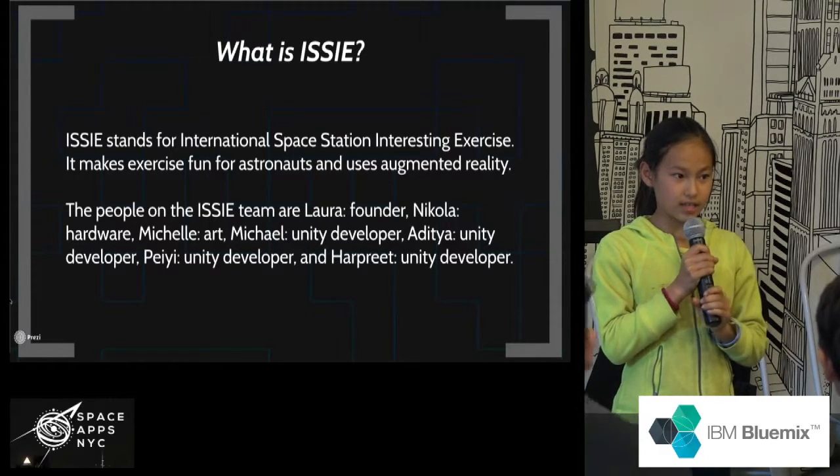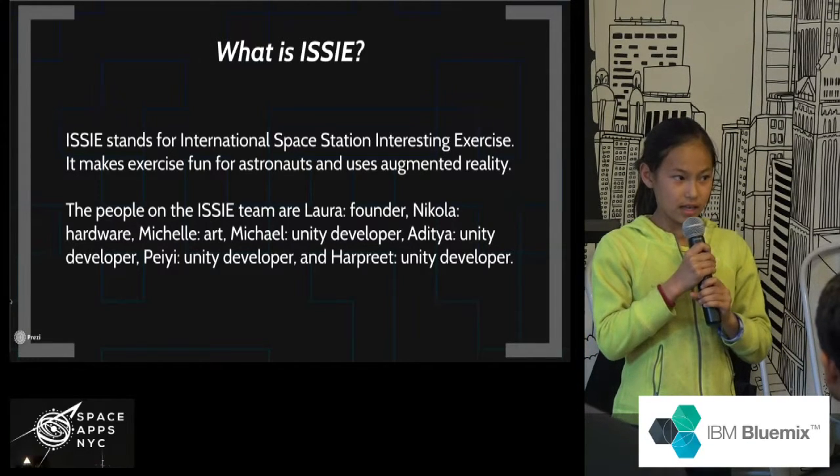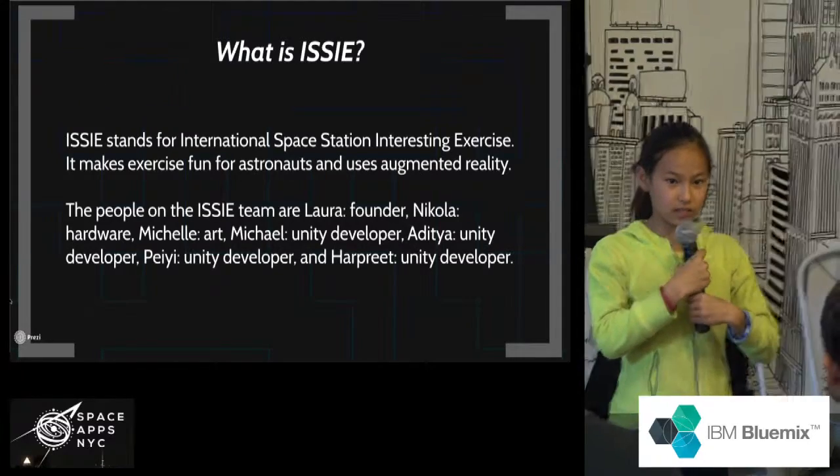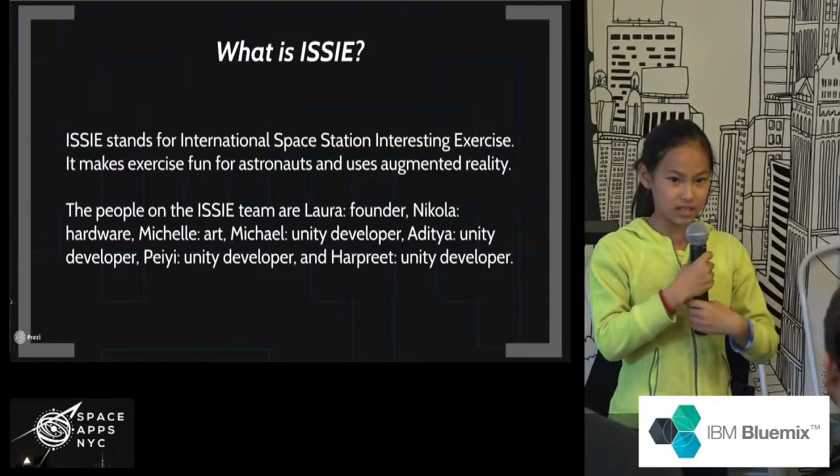Without exercising, an astronaut loses as much bone mass in six months — half a year — as a 70-year-old woman with osteoporosis does in a year.